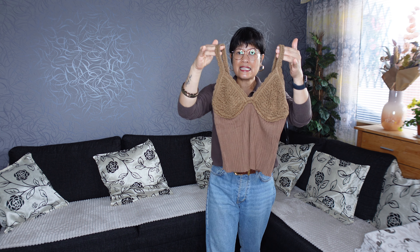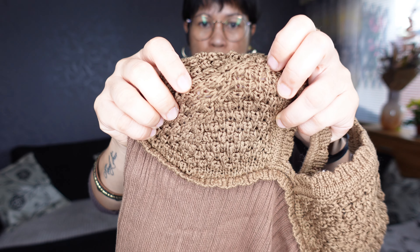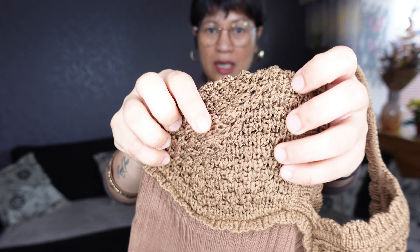This top is in size S and it's a knitted see-through, so you have to put side protection or cover it. It's not adjustable.